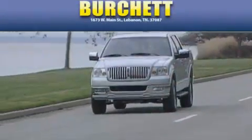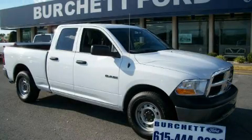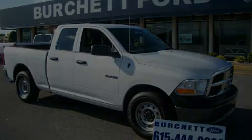Another fine vehicle offered by Burchett Ford Lincoln Mercury. This is a 2010 Dodge Ram 1500 — strong, durable, and dependable.